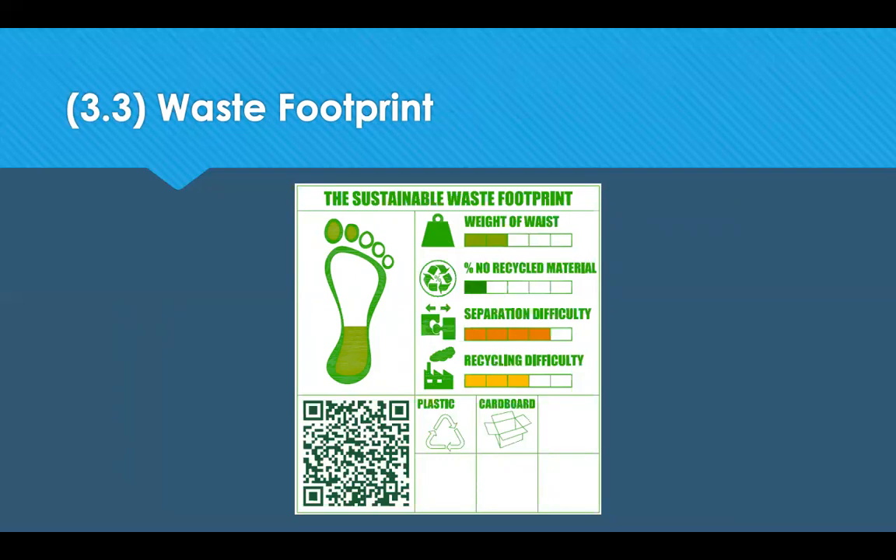Have a think about your own domestic carbon footprint. You can use an online calculator, but you'll need access to your utility bills to populate that calculator.